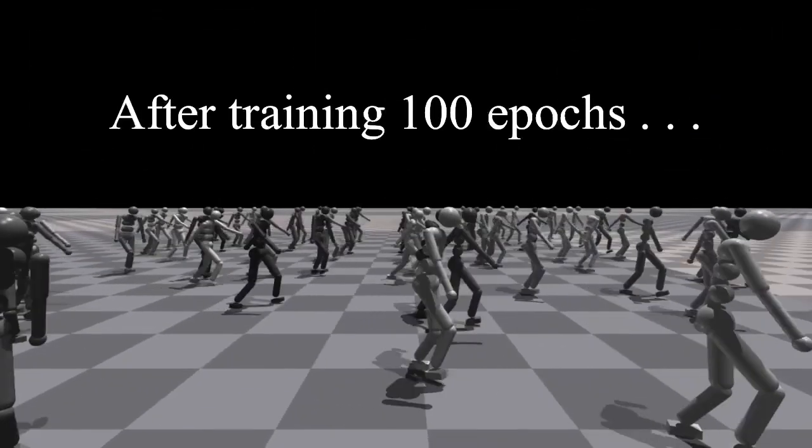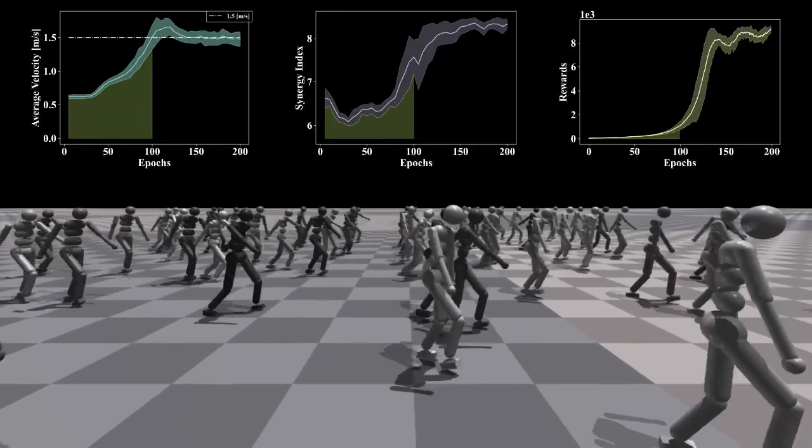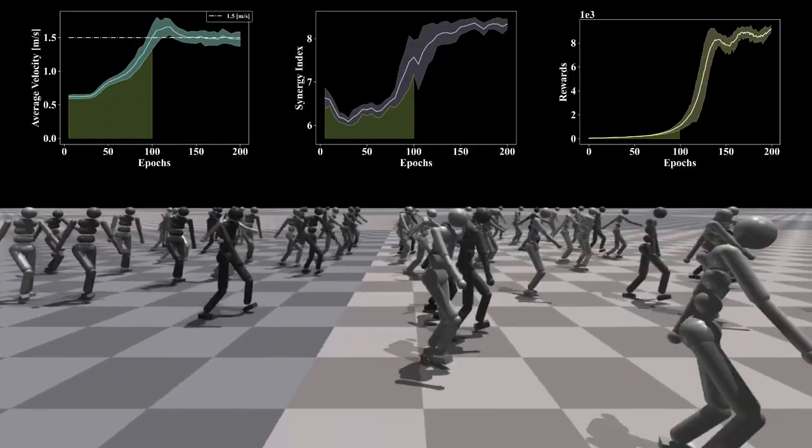After training 50 epochs, the robot learned how to walk and the velocity of the robot, synergy index and reward started to grow up.